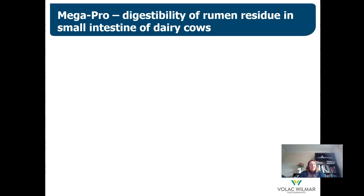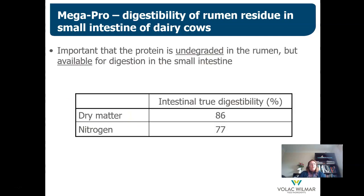With bypass protein, it's important that it is well protected from rumen proteolytic activity, but also that it is digestible in the hindgut. Results carried out at the National Animal Science Institute in Denmark show that Megapro is highly digestible — dry matter digestibility of 86% and nitrogen/protein digestibility of 77%.